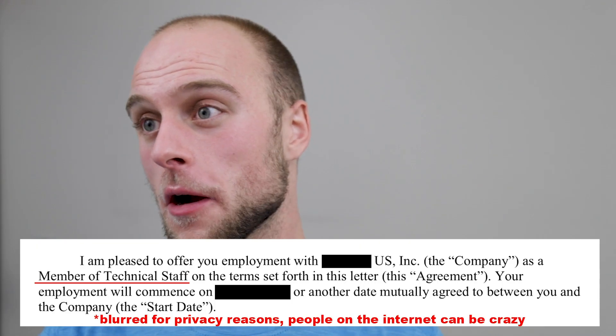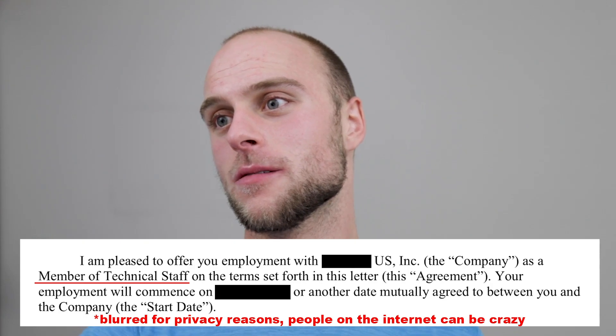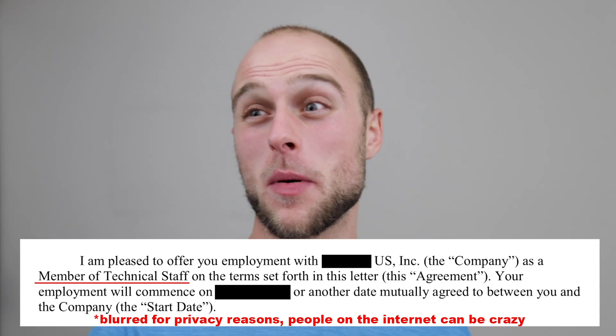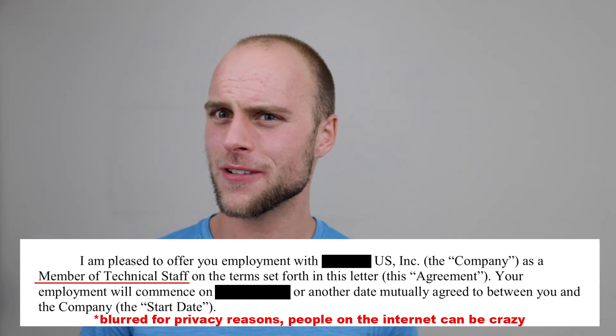Now let's pull up my offer letter for my recent job. So here we have the offer letter, and it says I'm a 'member of technical staff,' which means I'm not a software engineer — and I guess that means this is totally useless. Also, his account was banned, which is actually pretty funny. Whatever you say on the internet is probably going to come back and bite you eventually.